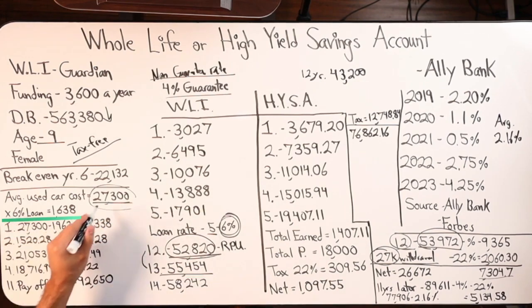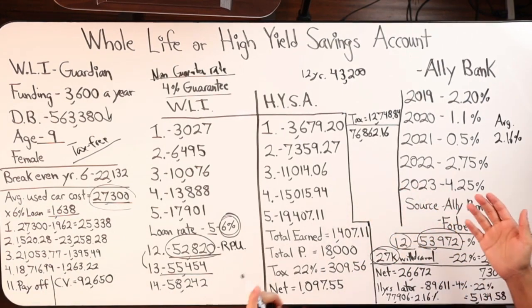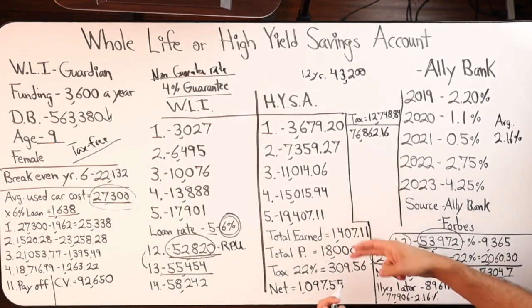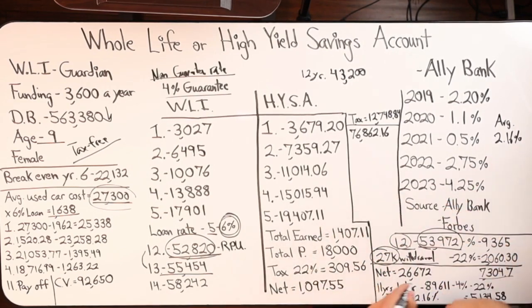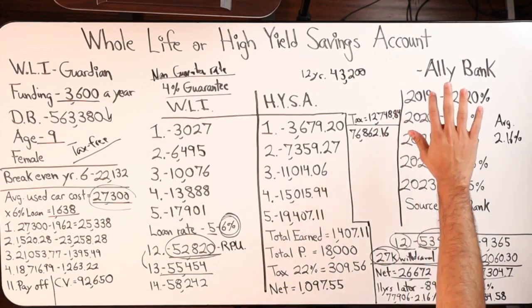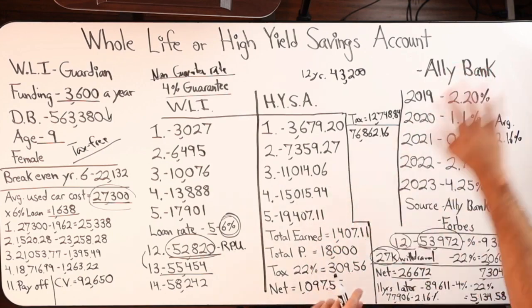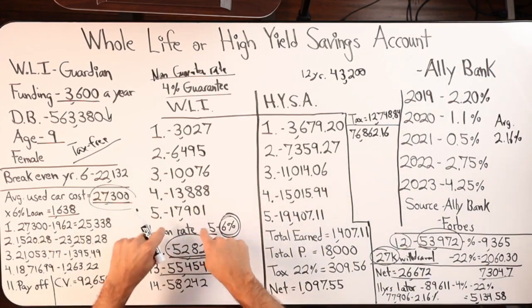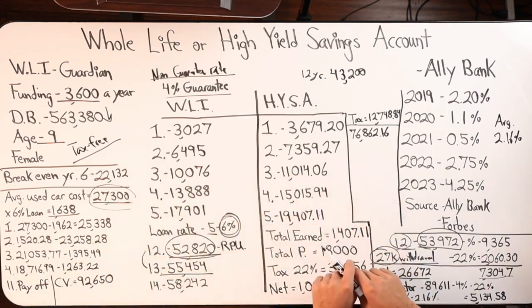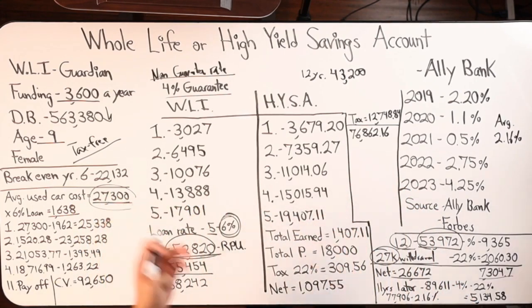With the loan at 6% on $27,300, the interest cost would be $1,638 per year. With the high yield savings withdrawal, there are no fees or interest costs — you just have a reduced balance of $26,672. We're going to keep paying in $3,600. On the whole life side, you now have two options: ignore the loan and continue paying $3,600 into the policy while the loan interest compounds — which may not be wise — or use the $3,600 to pay down the loan instead. The daughter now has a fully paid-off car in both examples, but on the whole life side there is a loan on the books.